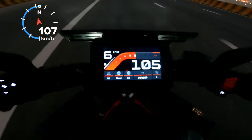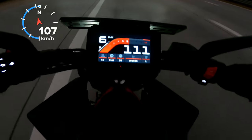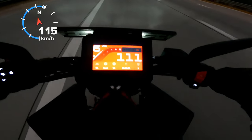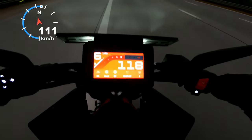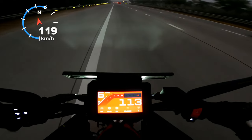At 110 it was somewhere around 6200 to 6300 RPM. At 6500 it hits the redline area and I have to concentrate on the road as well.